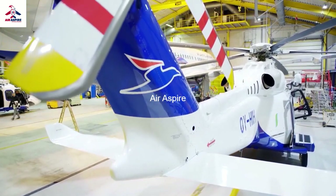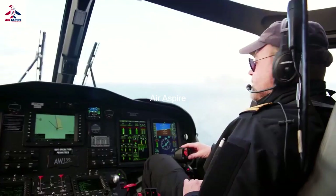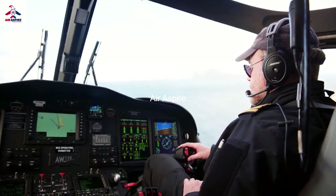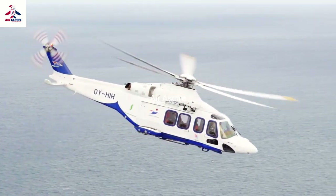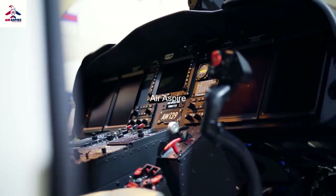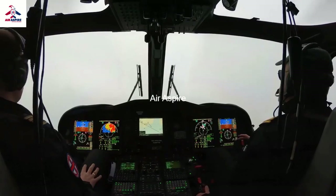So today we are operating two AW139s, 7-ton version. It flies like an aircraft, like an extreme more or less. It has an amazing autopilot, amazing maneuverability, and it's easy to handle. It can be used for all the tasks that we do here in the Faroe's.